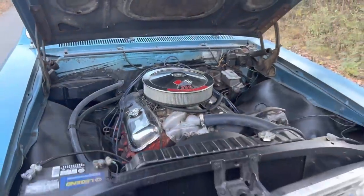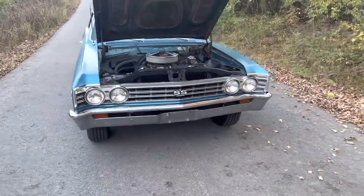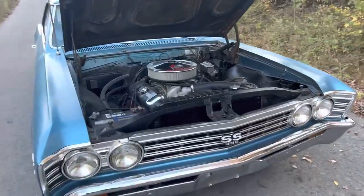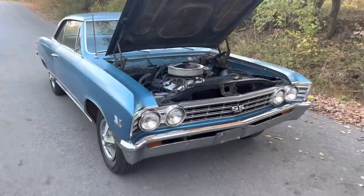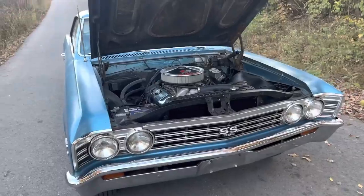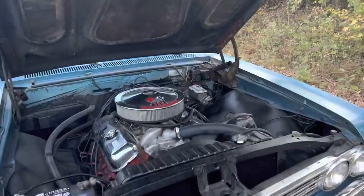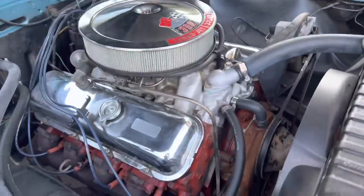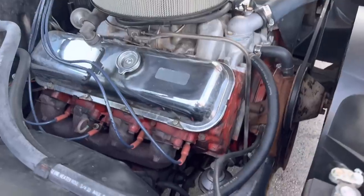Not many people are aware, but the L78 option was pretty much discontinued and was not offered to the general public. Sometime in April or May-ish is when it was available again. So you generally won't see L78 67 Chevelles built before May — most of them are May, June, and July cars, this one being the fourth week of June. You can see the big 396 with the aluminum intake, which is really cool.